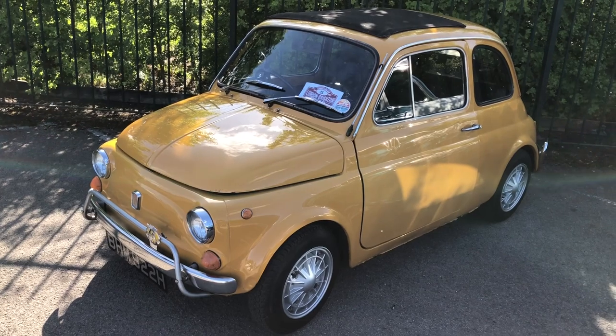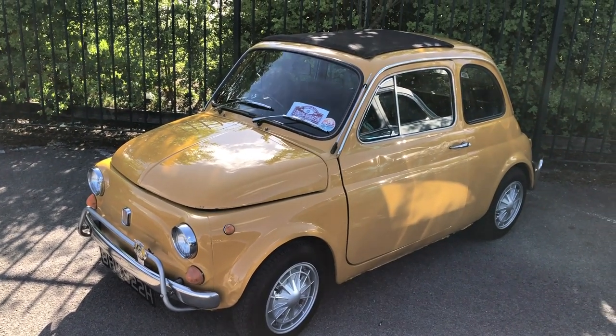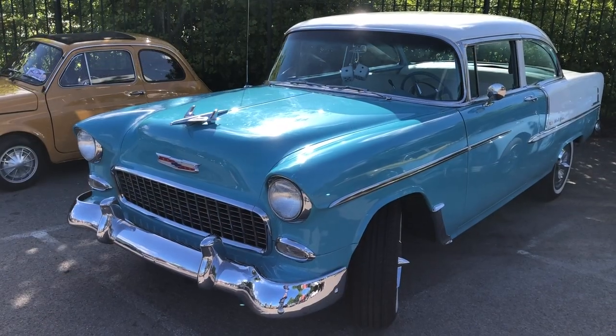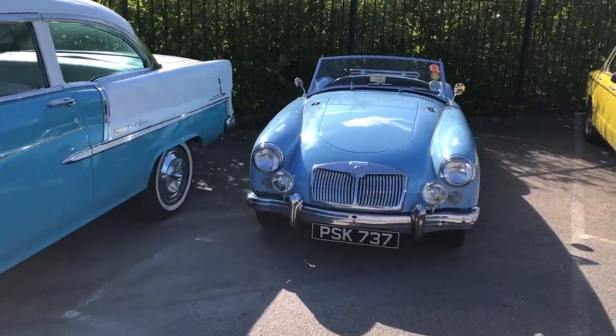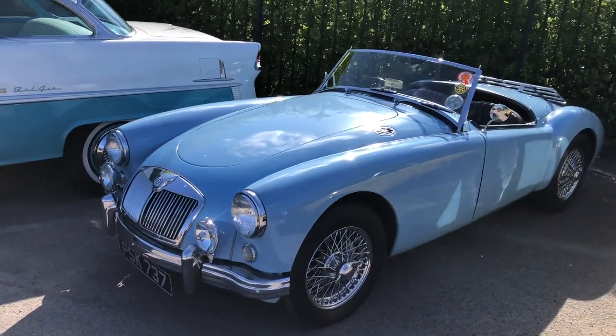Cute little Fiat 500 — I'm not getting too close as there's quite a big dog in the passenger seat of that one, which has got to be better than any piranha alarm isn't it. A treat is this Chevy Bel-Air Coupe, and next to it — sort of a bit overshadowed in terms of size anyway — is an MGA.